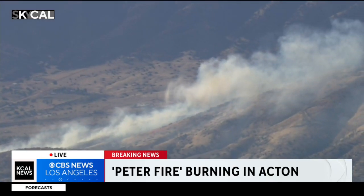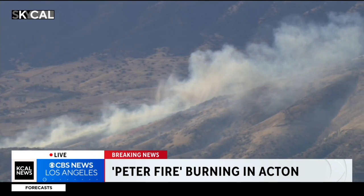We begin tonight with breaking news of a brush fire burning in Acton. Desmond Shaw is live in SkyCal with more on this.